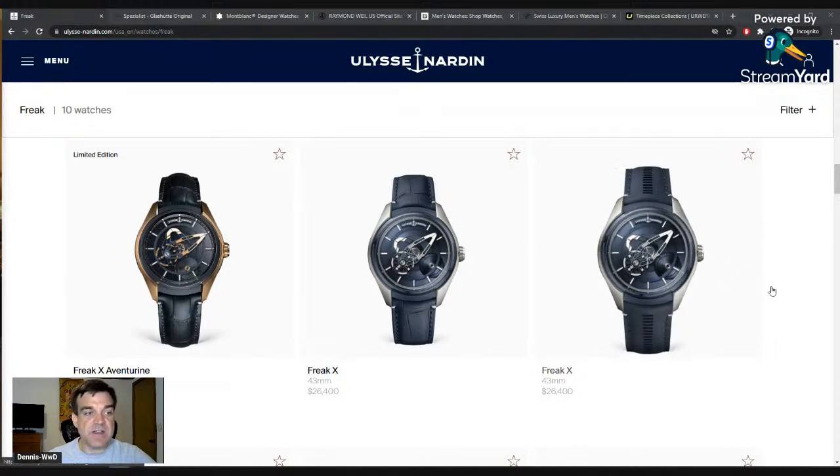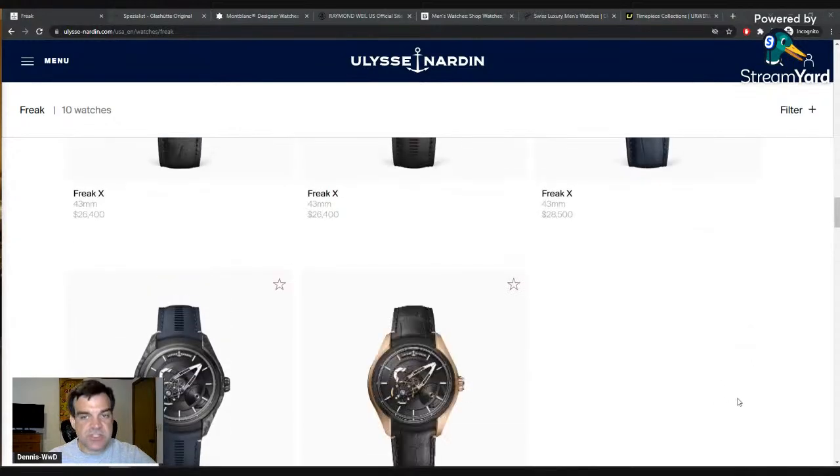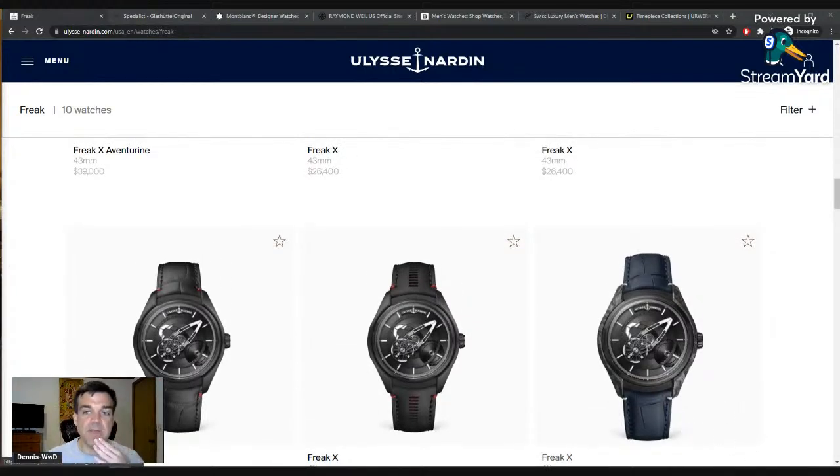Ulysse Nardin was owned by the same company and they're independent now, which I'm hoping means we see something happen with them. However, this Freak is the only watch that anyone talks about from Ulysse Nardin, and they're pretty pricey - you can find them under $20,000 used. I don't know anyone who owns one. It was very cool when it came out and that's it. Ulysse Nardin also has a very famous nautical aesthetic - the brand was historically very popular in Russia.